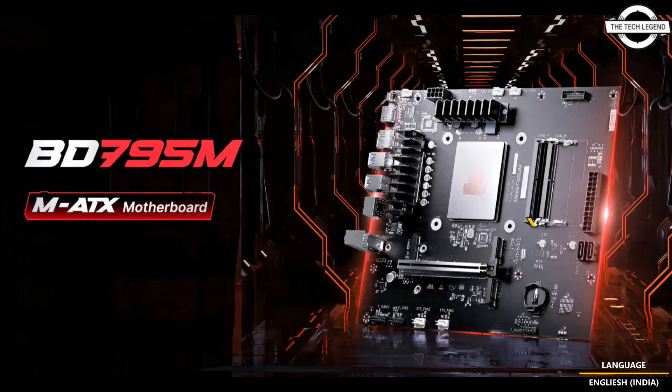The CPU has a TDP of 100 watts and can also operate at 120 watts. In the series of minor changes, the BD795M motherboard lacks the M.2 heatsink and SSD fan connector but includes an adapter. All these small differences make the motherboard affordable for those looking for a 16-core system, priced at around $479.